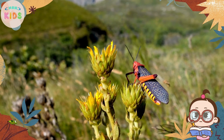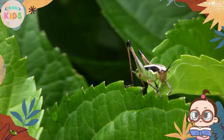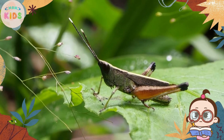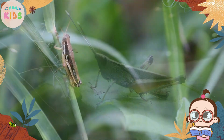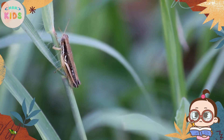Grasshoppers communicate with each other through sounds. They produce rhythmic chirping noises by rubbing their hind legs against their forewings, a process called stridulation. This sound is used to attract mates, establish territories, and warn off potential predators.